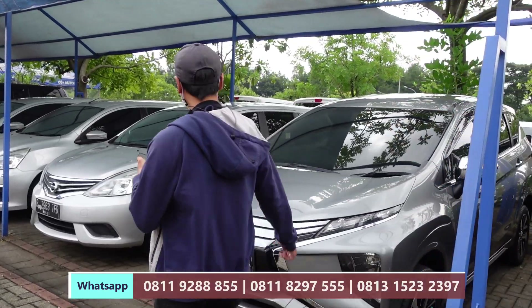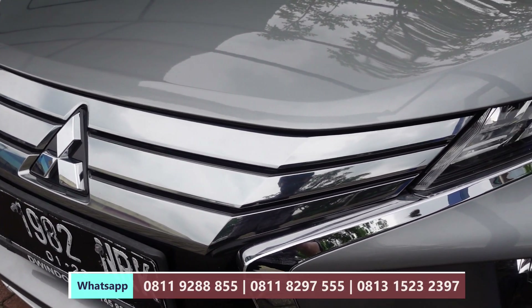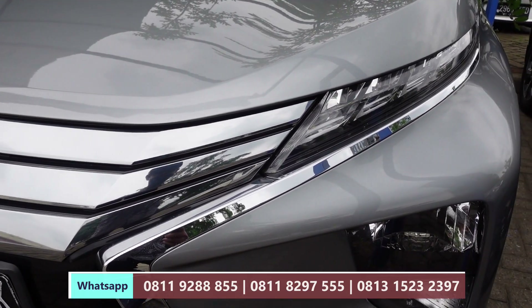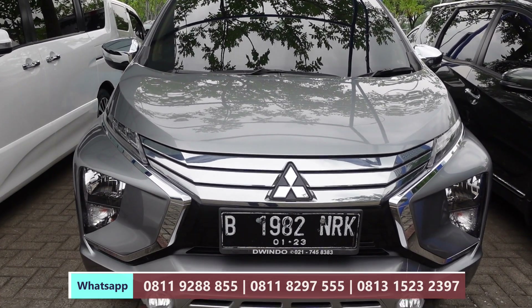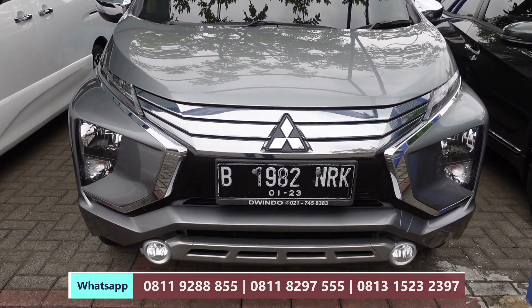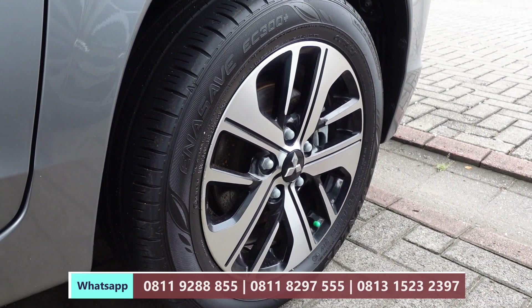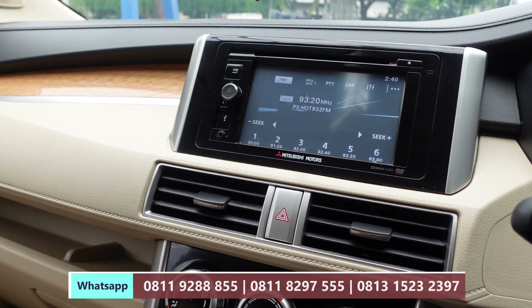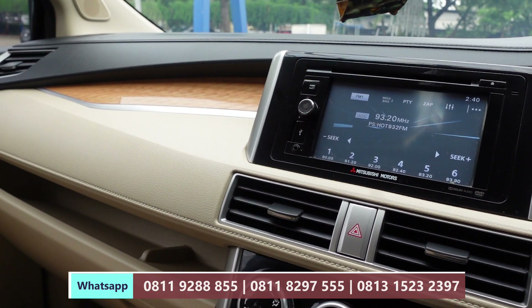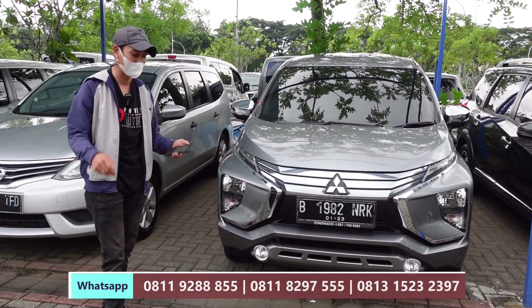Selanjutnya ada Expander Ultimate 2017 AT. Unitnya masih sangat mulus. Ini kita diskon 10 juta, dari harga 205 juta jadi 195 juta saja. Untuk simulasi kreditnya di area Jabodetabek, teman-teman bisa DP 35 juta dan angsuran 4.148.000 dikali 5 tahun.